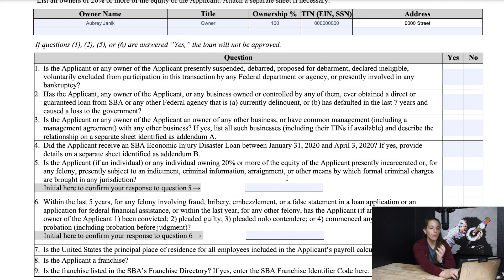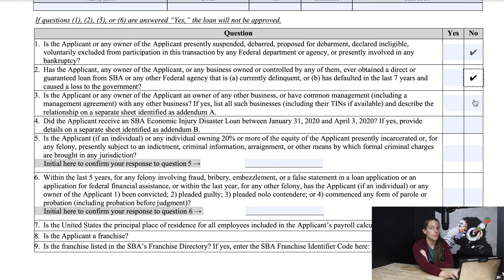Is the applicant or any owner presently suspended, debarred, proposed for debarment, declared ineligible, or voluntarily excluded from participation in this transaction by a federal department or agency? No. Has the applicant, any owner, or business controlled by any of them ever obtained a guaranteed loan that they are delinquent on? No. Remember, if you're delinquent on an SBA loan, this will disqualify you from the PPP.